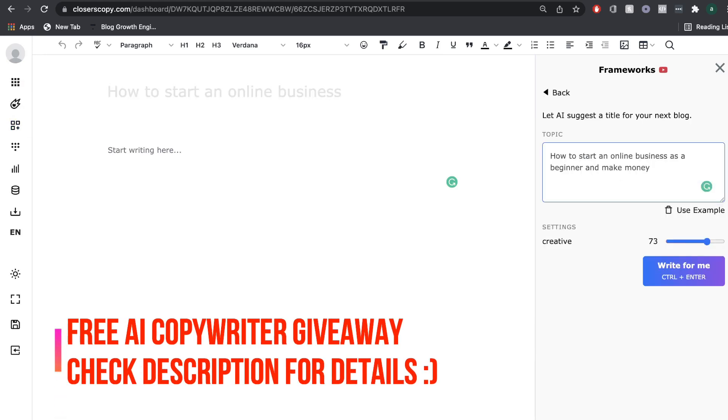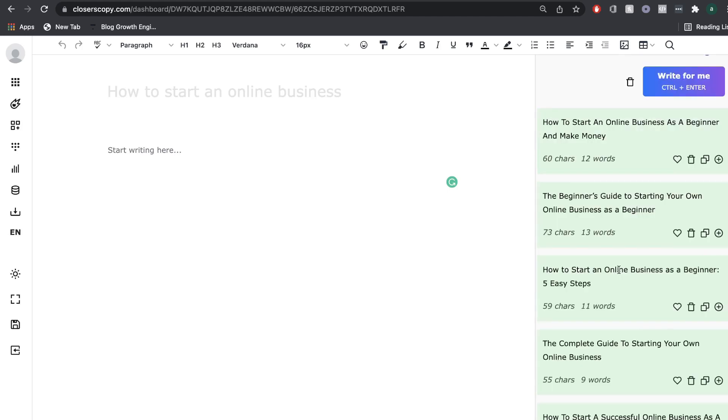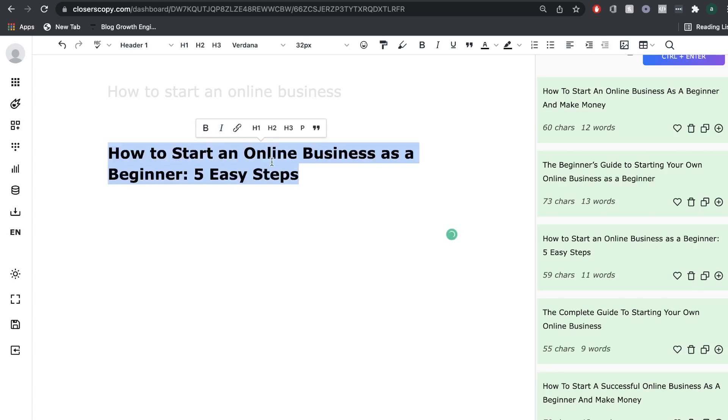We'll be using the blog title framework. In order to get a title, I'm going to describe the topic in which we'll be writing about, which is how to start a business and make money as a beginner. These are the outputs that we got: 'How to start an online business as a beginner and make money,' 'The beginner's guide to starting your own online business,' and 'How to start an online business as a beginner — five easy steps.' I like this last title, so I'm going to paste it in and make this an H1.